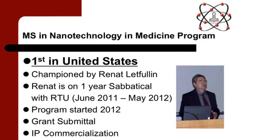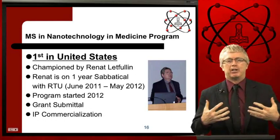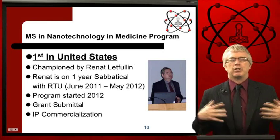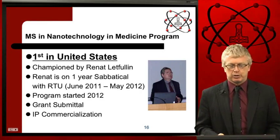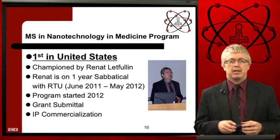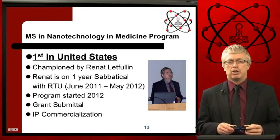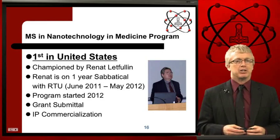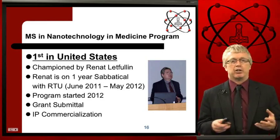RTU is excited to announce that it's the first university to offer a master's program in nanomedicine. This is championed by Dr. Renat Lett-Fullin, and we are utilizing his expertise and collaboration with individuals in the United States and internationally to build the faculty that will lead this program. It is thought by many that in the next five to ten years, a large portion of cancer patients will be treated utilizing nanomedicine technologies — this is very exciting.